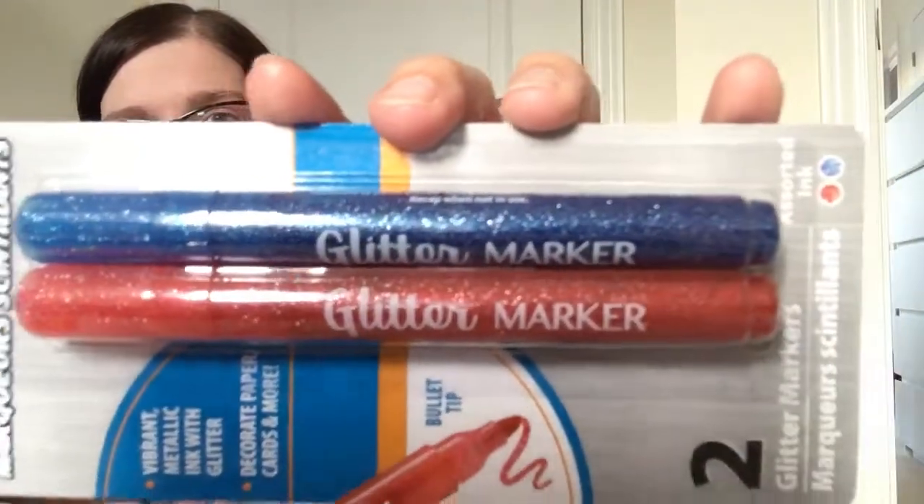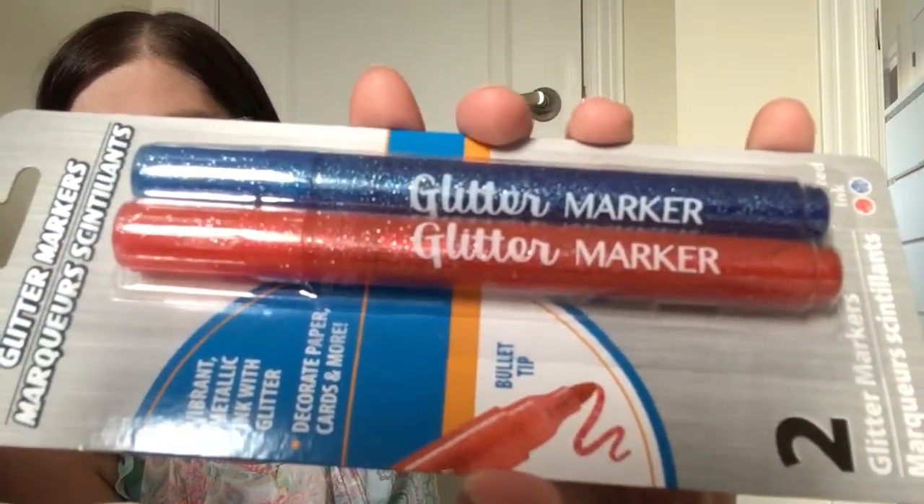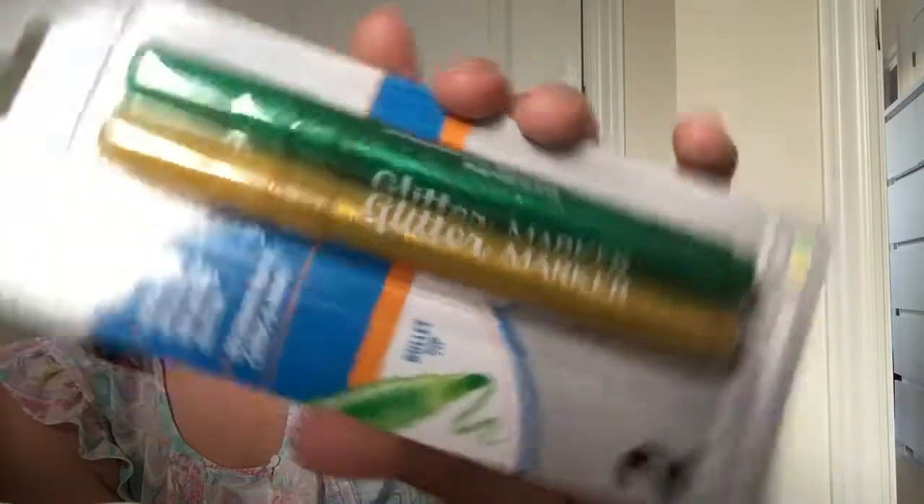These are glitter markers with vibrant metallic ink and glitter — for decorating paper, cards, and more. There's a blue and a red in one pack and a green and a gold in the other. I'm going to let them try these out and see how well they work, but for $1.25 you can't go wrong — even if it just lasts them one art session, it's fun.